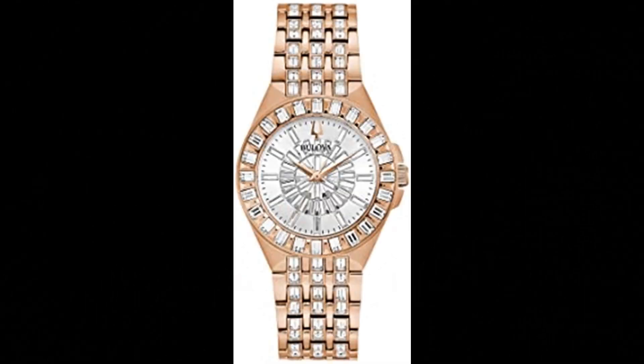Bulova Women's Quartz Dress Watch. Rose gold-toned stainless steel case and bracelet, and silver-white paved dial embellished with 110 statement-making baguette-cut Swarovski crystals. Deployant buckle, flat mineral crystal, water resistance to 30 meters.